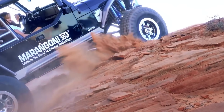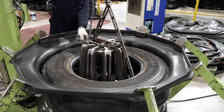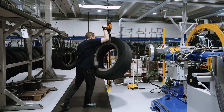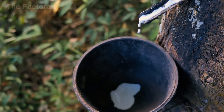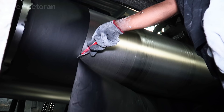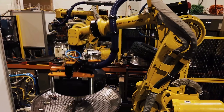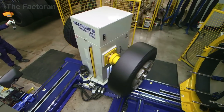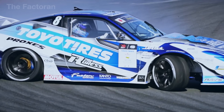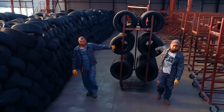Tires are often called the soul of movement because they're the only part of a vehicle that actually touches the road. Every year the world produces around 2.5 billion tires — that's more than seven times the population of the United States. But have you ever wondered how a tire is actually made? In this video we'll take you inside the fascinating process behind this unsung hero, from raw materials to the toughest tests in the industry.